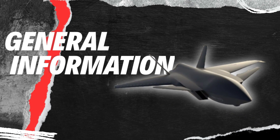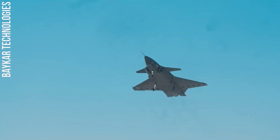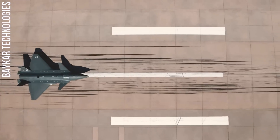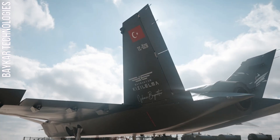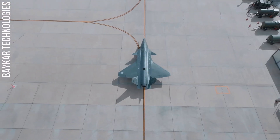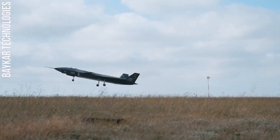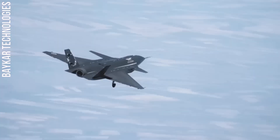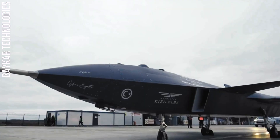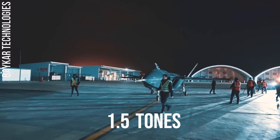General Information. The Baraktır Kizilalma is a high-altitude, long-endurance unmanned combat aerial vehicle currently under development by the Turkish aerospace company Baycar Defense. The Kizilalma is a stealthy UCAV with a blended-wing body design and an inverted V-tail. It is powered by a single General Electric TF-64 engine, which gives it a maximum speed of 0.9 Mach and a service ceiling of 30,000 feet. The Kizilalma has an endurance of up to 5 hours and can carry a payload of up to 1.5 tons.